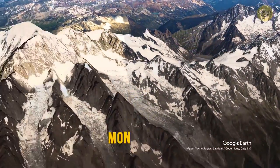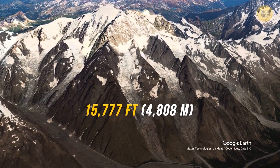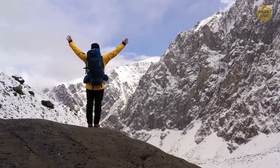Our next stop is the massif of Mont Blanc. At 15,777 feet high, it's the tallest mountain in the Alps. It's also kind of infamous for its history of climbing accidents, maybe because this mountain is one of the most heavily trafficked mountains in the world.